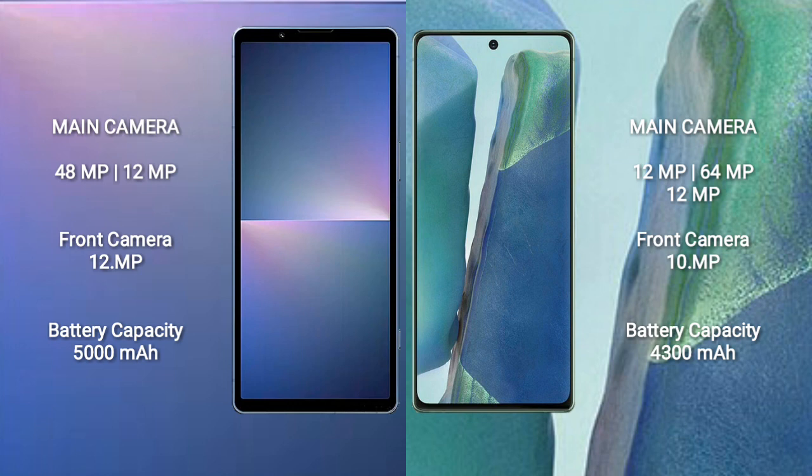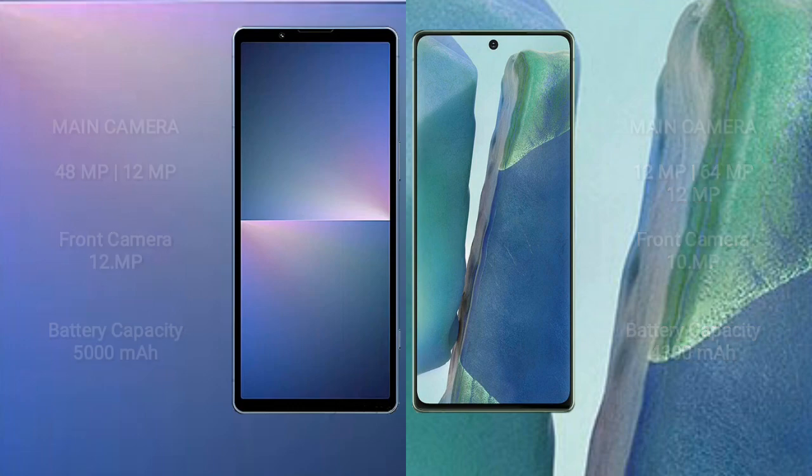Sony Xperia 5 Mark 5 has a 5000mAh battery with 25W fast charging support. Samsung Galaxy Note 20 has a 4300mAh battery with 25W fast charging support.